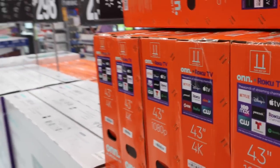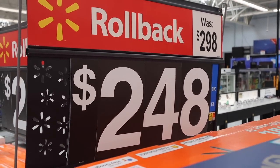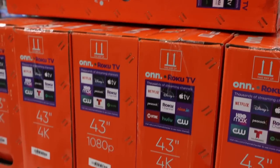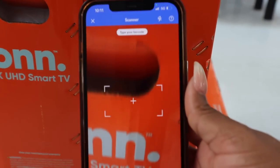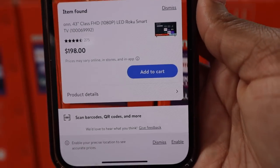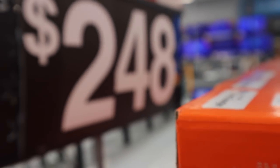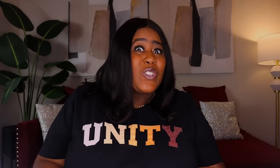Right here I found a 43-inch Roku TV. It says $248 — it was $298 but has been rolled back. So is that really the price? I pulled out the app and scanned it, and it tells us that it is $198 — which is another $50 off the listed price. This TV says $248 but it's really $198, and again, who knows unless you use this app to find out.